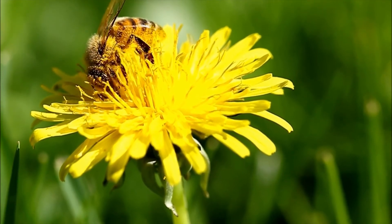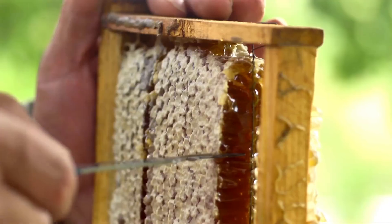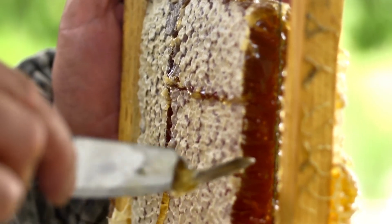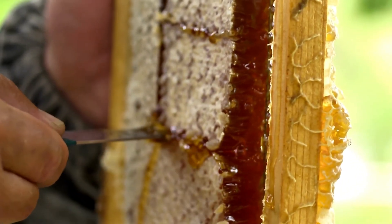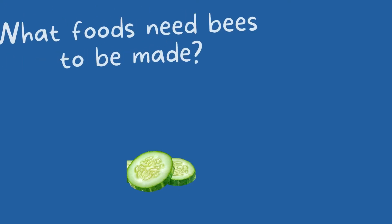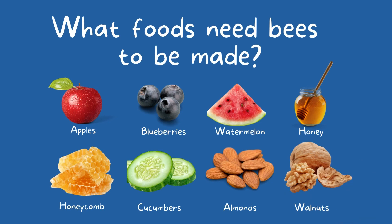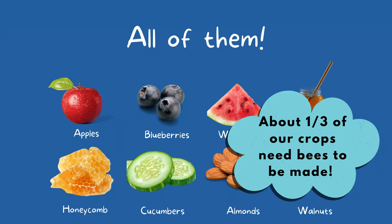Today, we're going to learn about honeybees and how important they are in making so many of the foods we eat. So what foods? Well, your mind probably goes to the obvious — honey. But guess what? There's actually so many other foods that bees are behind. Out of the foods you see here, can you guess which ones bees help make? Actually, all of these foods rely on bees, and that's because a third of all crops or plants we directly eat or use to make other foods need bees.